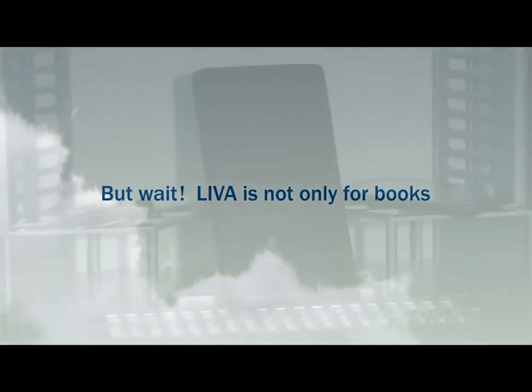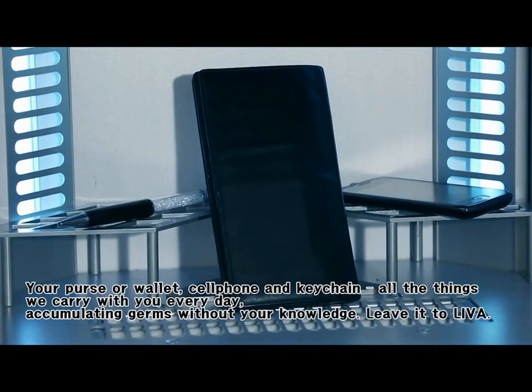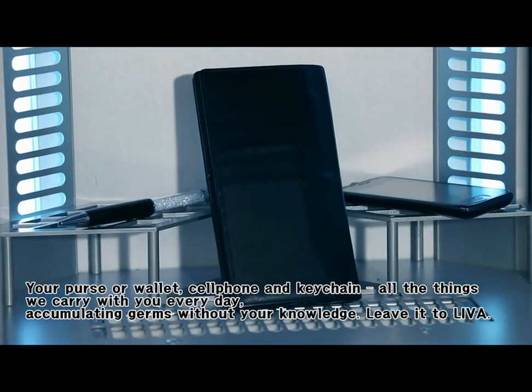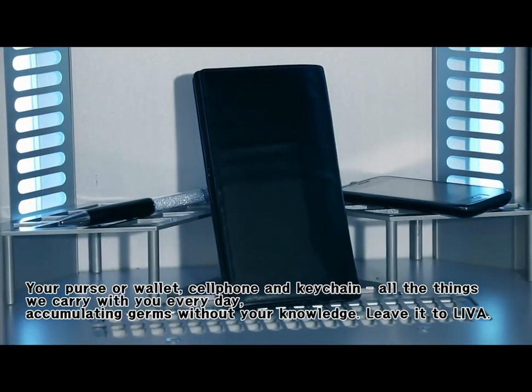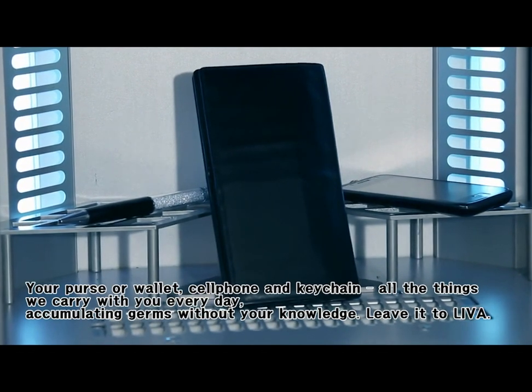But wait! Leva is not only for books — your purse or wallet, cell phone and keychain. All the things you carry with you every day, accumulating germs without your knowledge. Leave it to Leva.